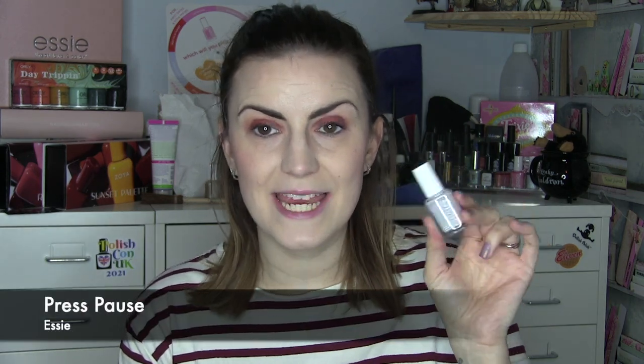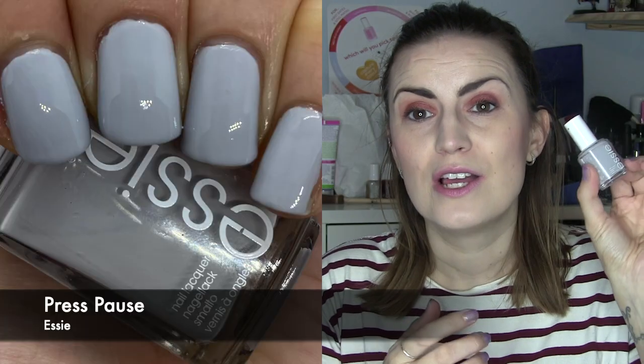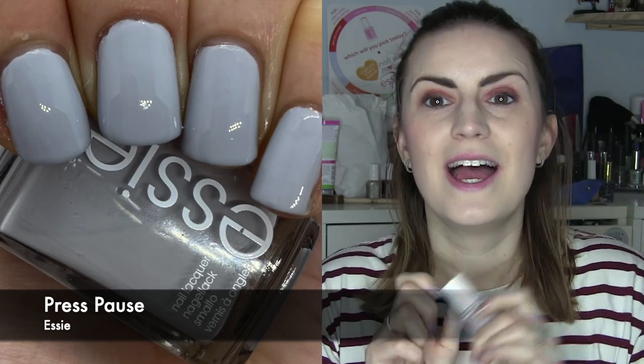The only mainstream new wear is Press Pause by Essie. I picked this up in TK Maxx a few months ago — it's always been one I wanted. It's just a really beautiful mid-tone grey. Grey isn't my favourite; I do prefer a more lighter, maybe more purple-grey, but it was a really nice formula. You guys loved it on my nails when I posted it on Instagram. A great cream formula from Essie, really enjoyed it. Nice two-coater — Press Pause by Essie.